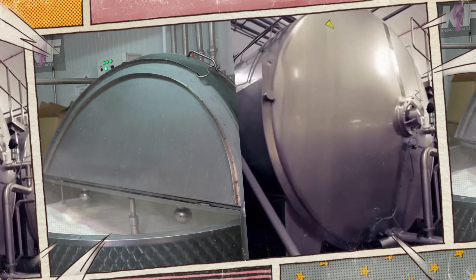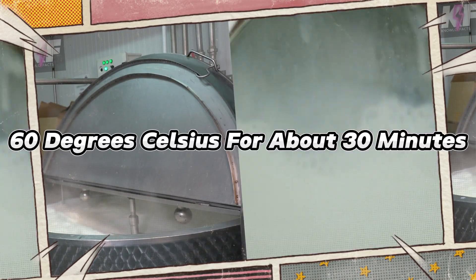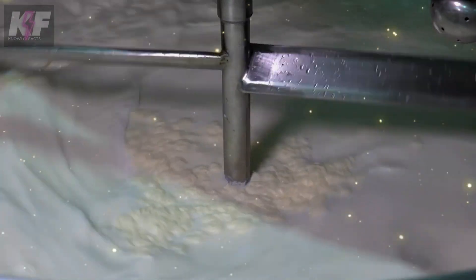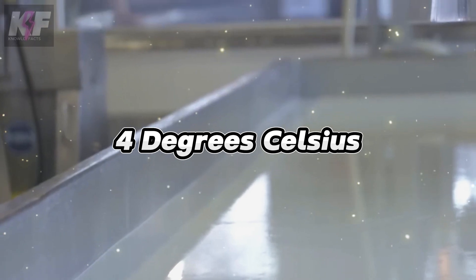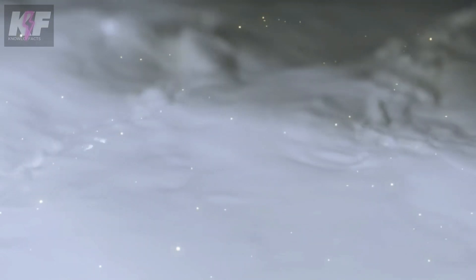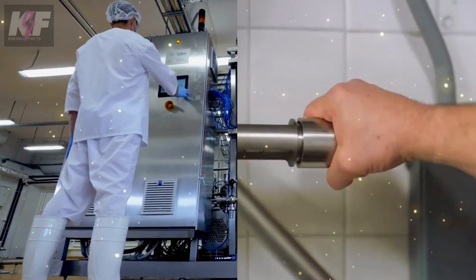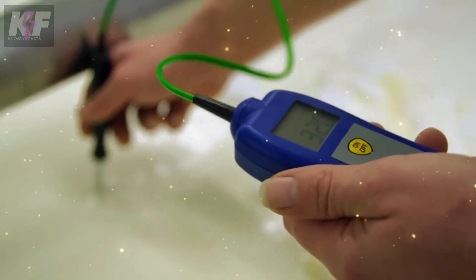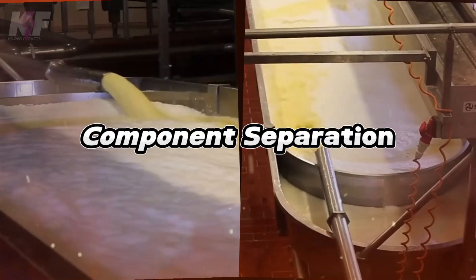During pasteurization, the milk is heated to approximately 60 degrees Celsius for about 30 minutes. This process is essential to eliminate any harmful bacteria, enhancing the milk's safety for consumption. Following this, the milk is rapidly cooled down to 4 degrees Celsius. This rapid cooling is key to halting the heating process and preserving the milk's quality and flavor. Throughout pasteurization, meticulous temperature control is maintained to ensure the milk stays within safe ranges. After this process, the milk is ready for the next phase: component separation.